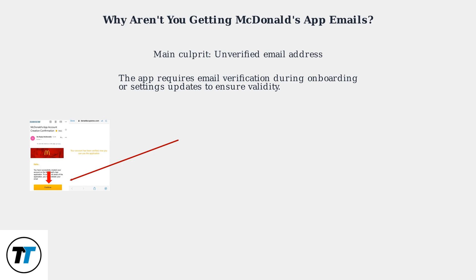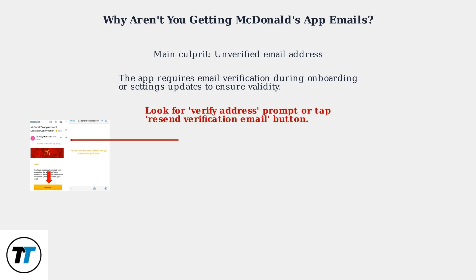The app requires you to verify your email during onboarding or when you update your settings. This verification process ensures the email is valid so you don't miss out on important notifications. To verify, look for a 'Verify Address' prompt in the app settings or tap the 'Resend Verification Email' button.